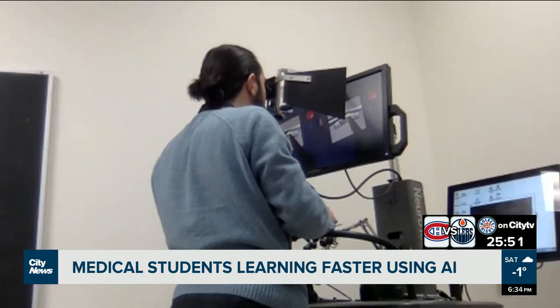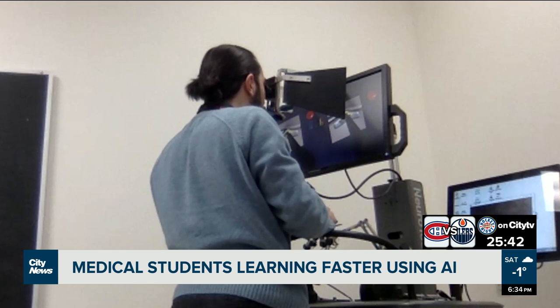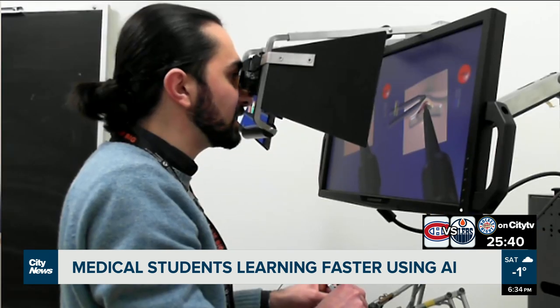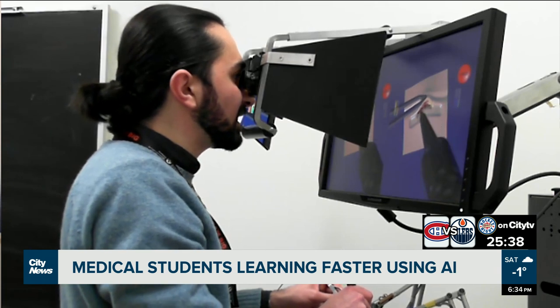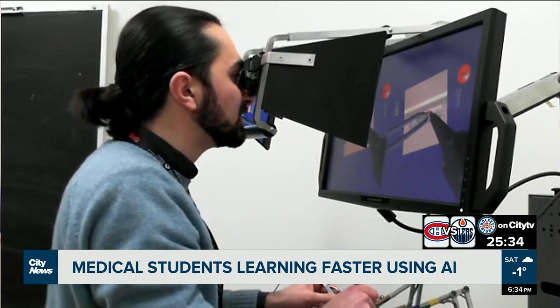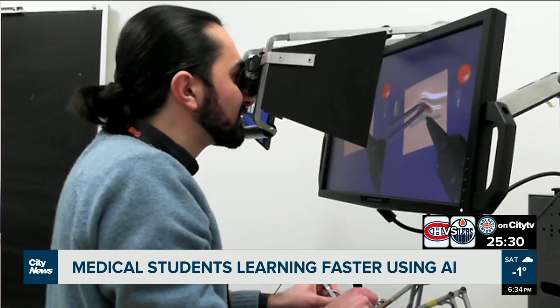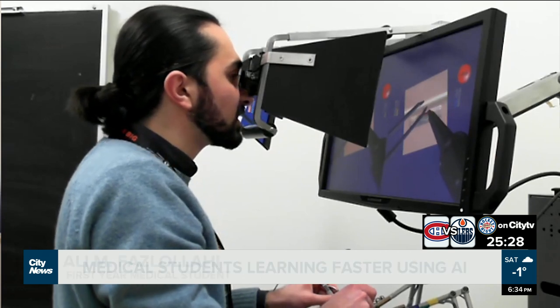If I apply too much pressure or if I'm not using my instruments correctly — for example, if I'm not even using my left hand and just using my right hand — it will tell me to use both. Keeping your instruments closer together will improve your performance.